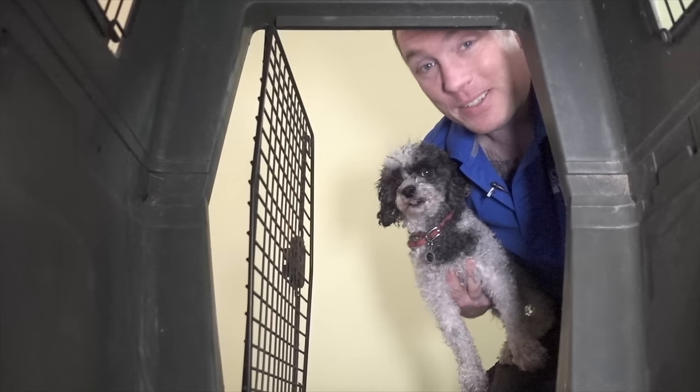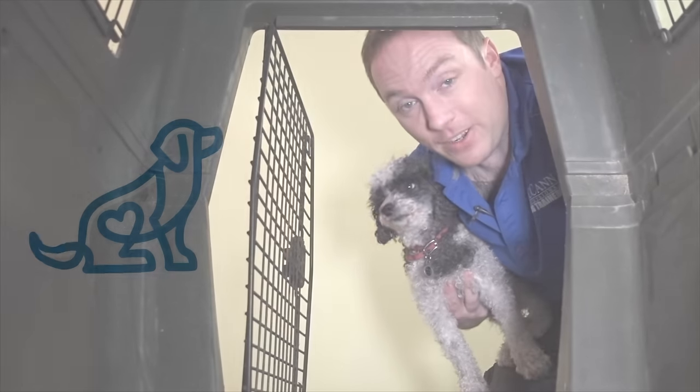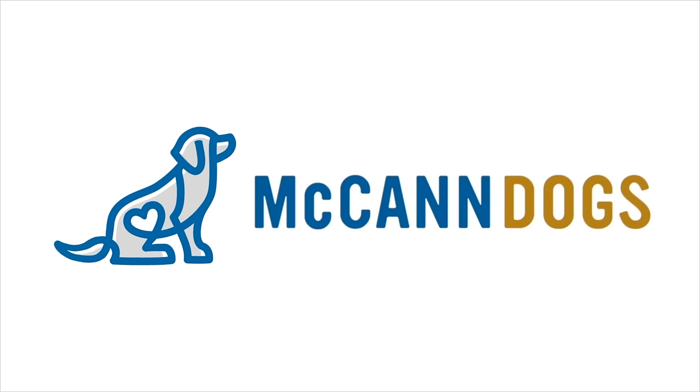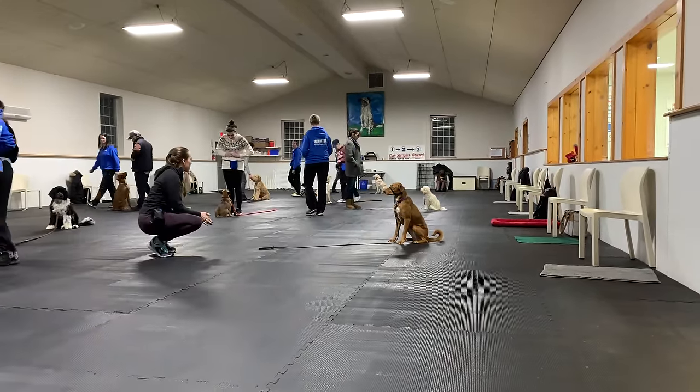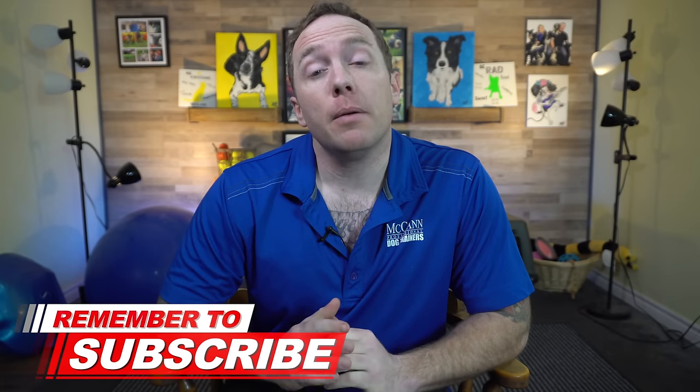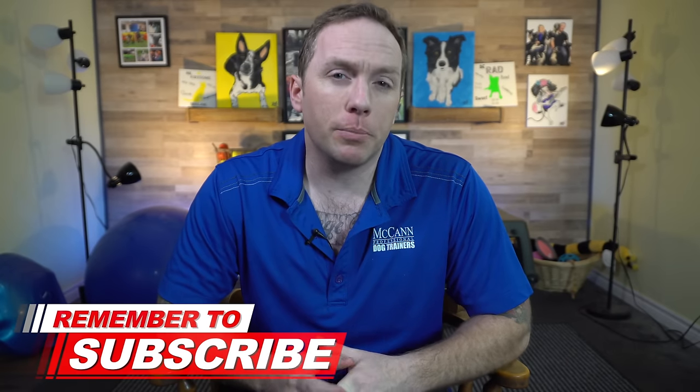I'm Ken Steep, this is Hippy Shake, welcome back to McCann Dogs. Every single week at our training facility we help more than 500 dog owners who are just like you to overcome their dog training challenges. If this is your first time on our YouTube channel, make sure you hit that subscribe button so that I can help you to have a well-behaved four-legged family member.